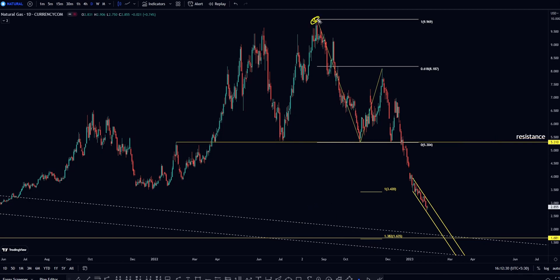If you do wave counting from the top — A, B — then right now we are in wave C. The 100% projection at 3.42 is already broken, and the 1.382 projection is your next big support level.